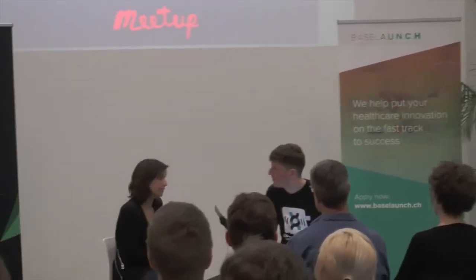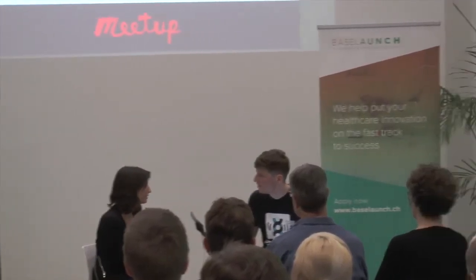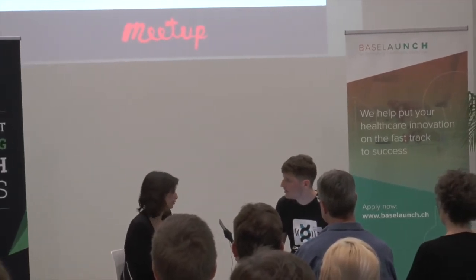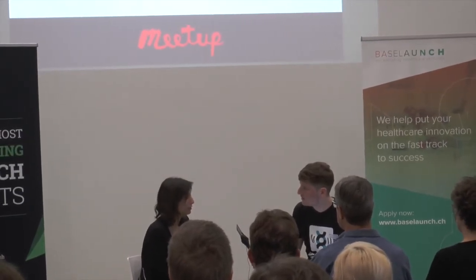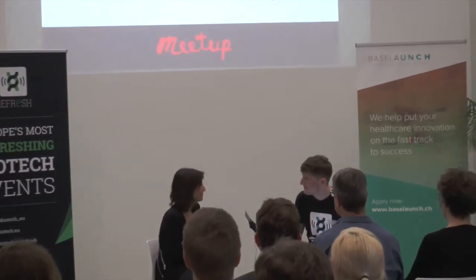So Gecko started in 2013 in Paris. Our first and second year was all the industrialization of the material, doing the GLP work to be able to start reaching the clinics. We reached the clinics last year with our first product, which is in the vascular space. And we'll have more news this year about it.